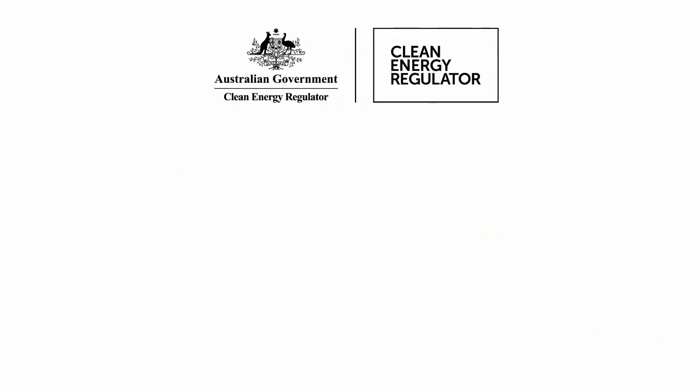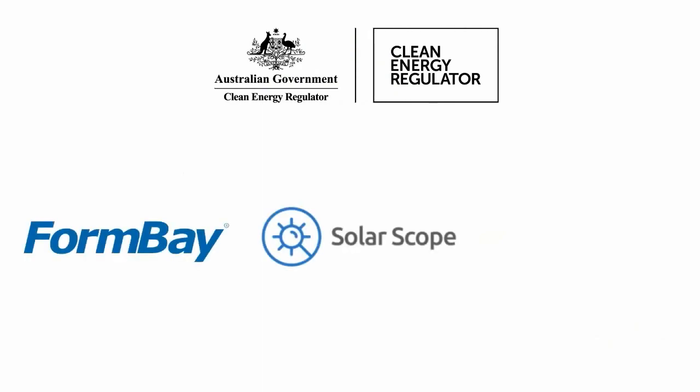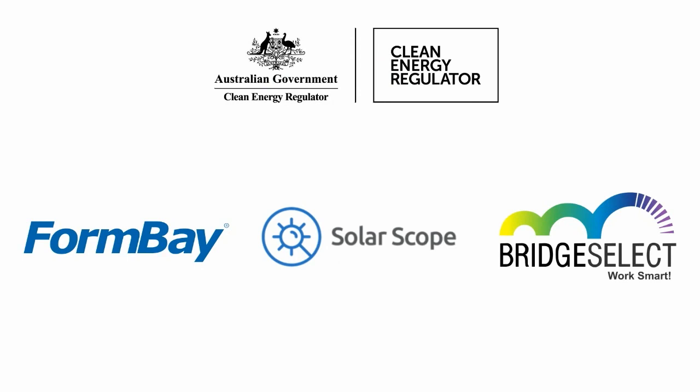The Clean Energy Regulator selected FormBay, SolarScope and BridgeSelect to build the apps and databases for the Solar Panel Validation Initiative.